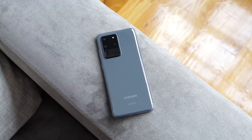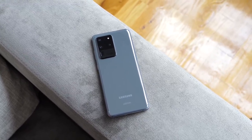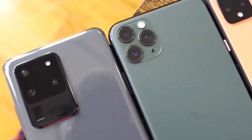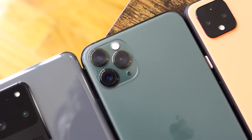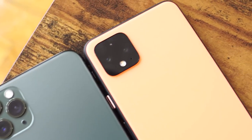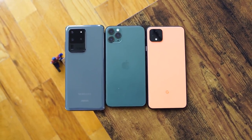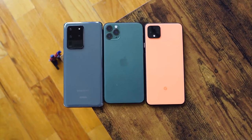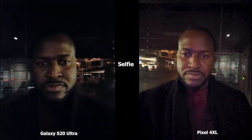Hey guys, Thunder E here, and welcome to another battle video between the Galaxy S20 Ultra, the iPhone 11 Pro Max, and the Pixel 4XL. We'll be taking a look at all the cameras to see who has the best in low light conditions, and you guys can make your choices as well. In this video you're going to see all the S20 Ultra images on the left with the Pixel 4XL and the iPhone 11 Pro Max images on the right. Let's start off with our selfie images.